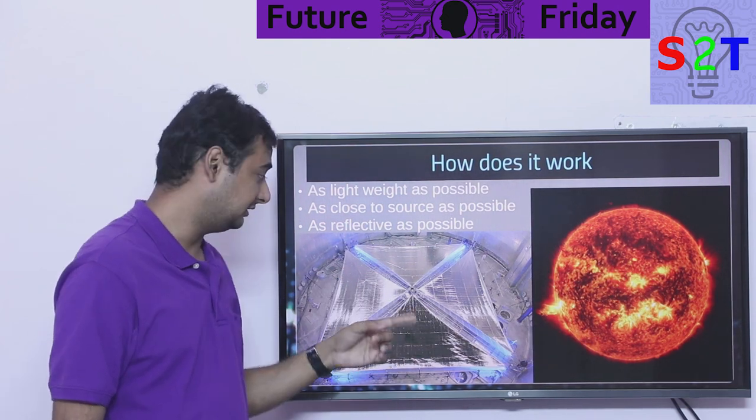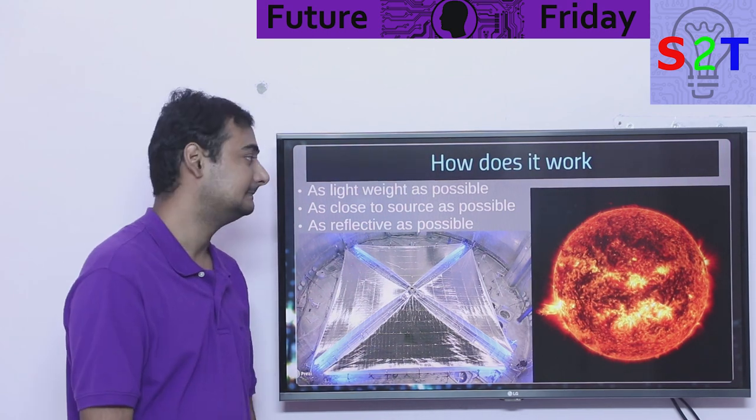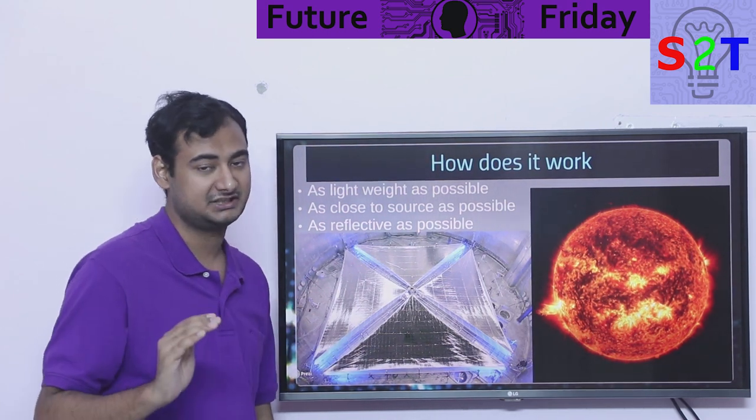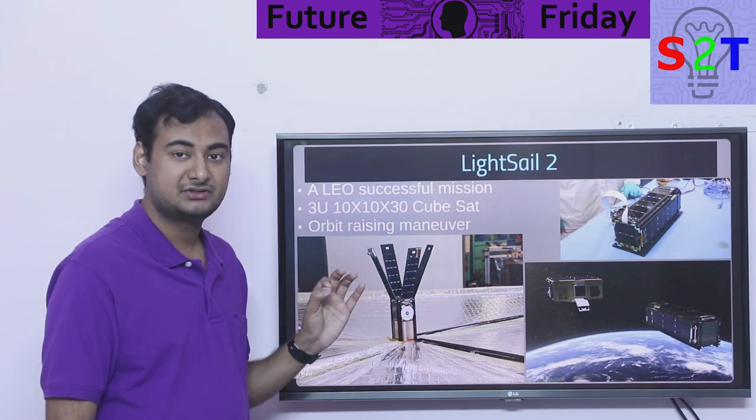You cannot go too close to the sun because you will simply melt. Even if you're reflecting 99% of light, that 1% will melt you. So you have to make it as reflective as possible.